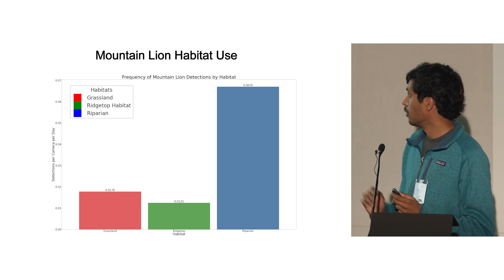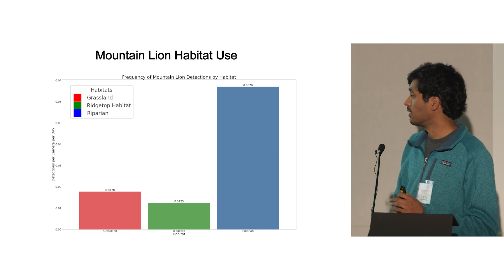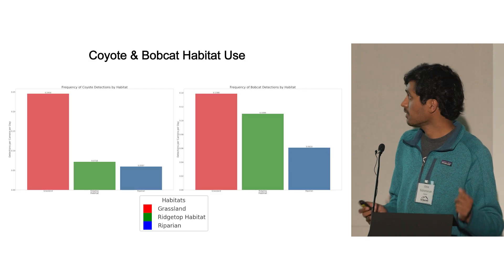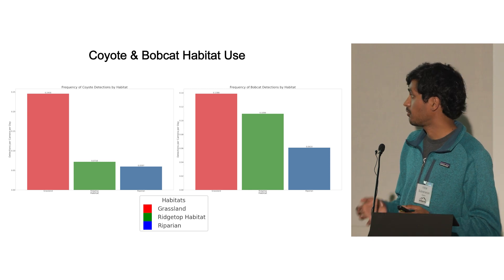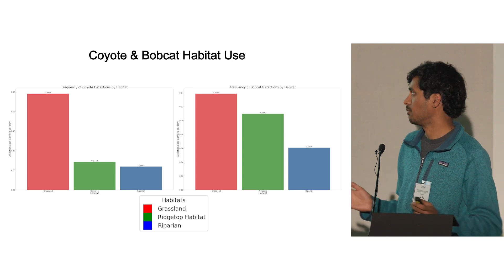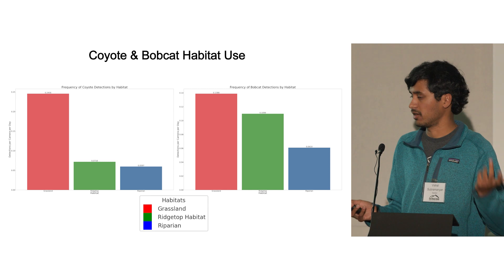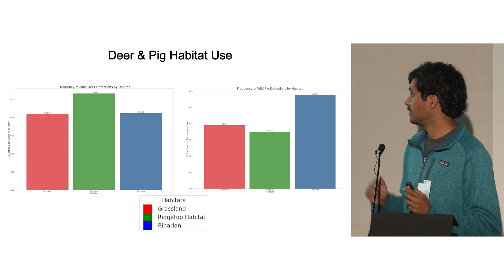This initial graph shows the frequency of mountain lion detections by habitat — detections per camera per day. We can see they overwhelmingly seem to be using the riparian corridors, which isn't surprising because it has resources like water and food and provides cover for hunting. We then looked at mesopredators: coyotes and bobcats showed an opposite trend, favoring grassland habitats and utilizing riparian habitats the least — which makes sense, as mountain lions are known to frequently predate on coyotes and sometimes bobcats. This shows spatial avoidance between the mesopredators and the apex predator.